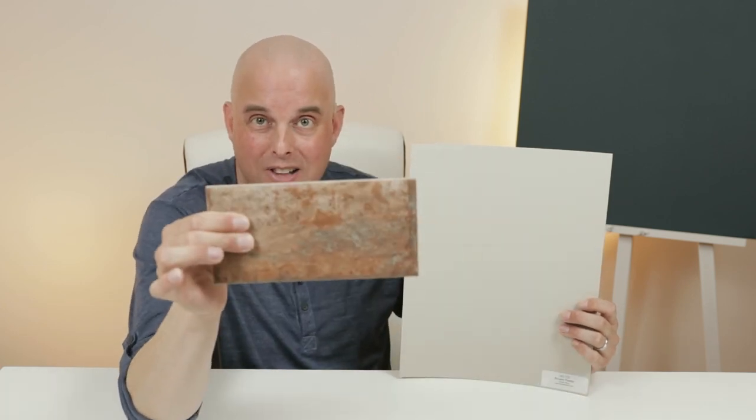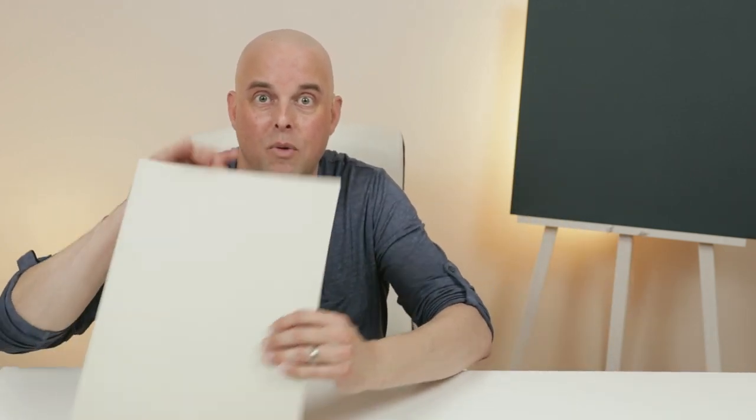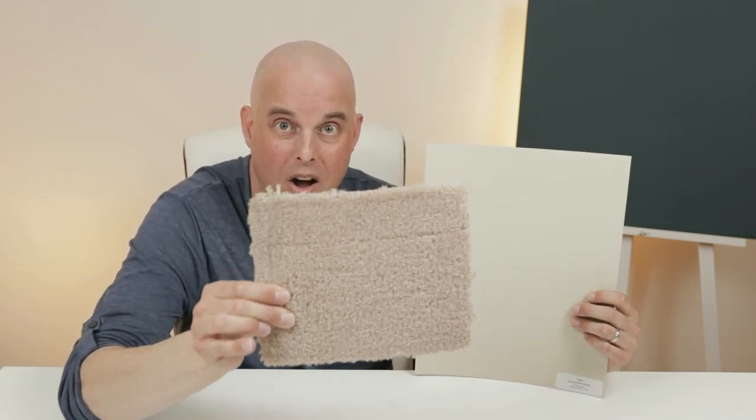Tip number two: for those of you going to paint your room with Revere Pewter and you have a floor tile with a pink undertone, I would be very careful about pairing these two colors together. For those thinking about painting with Accessible Beige and you have a carpet with some pink undertones — when you compare these two together, they clash. This is why it's so important to compare your colors with both your fixed and furnished items in your home, or else you could be making a costly mistake.